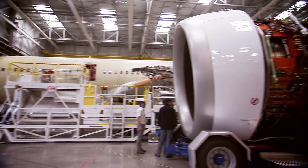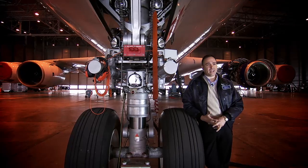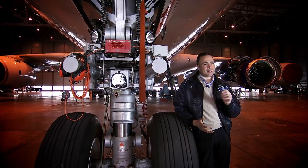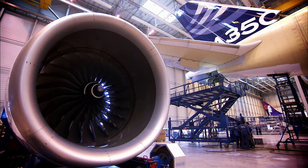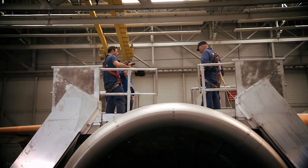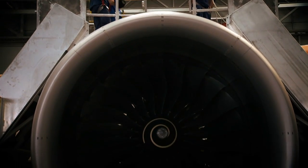What surprises me about this engine for sure is the size. When you see it installed on the A380, it's not very surprising because this aircraft is huge and the other sister engines are just a little bit smaller than it. But when you see it on the A350, you realize — wow, it's really a huge engine. The A380 is bigger for sure, but it has four engines. The A350 has two engines, so we needed a very powerful engine, and this engine is the most powerful engine currently powering the Airbus aircraft.